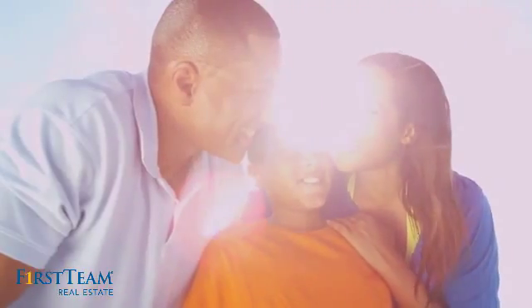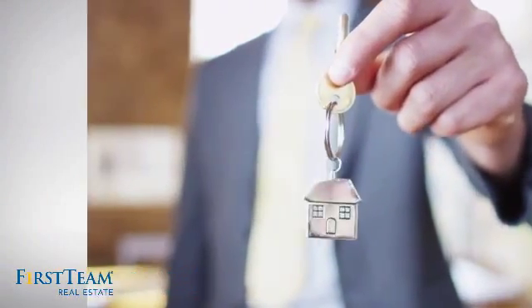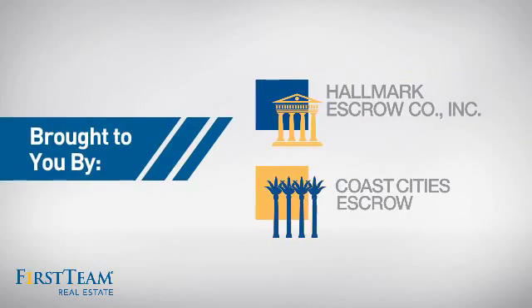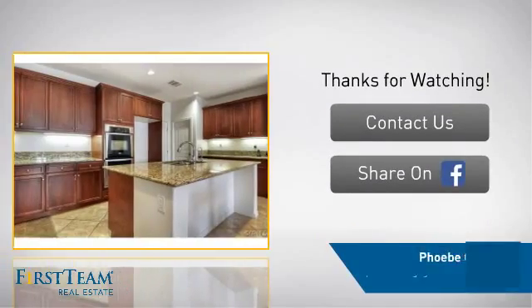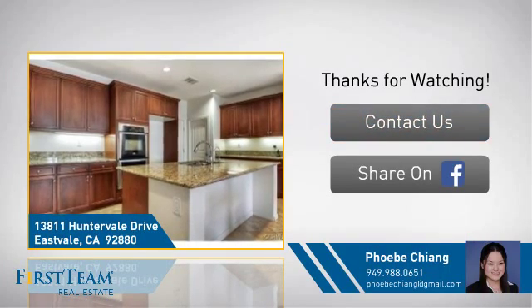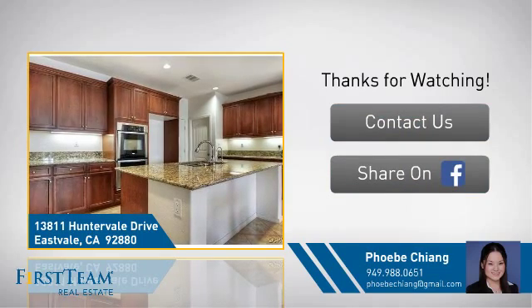All these great features add up to a property that might be not just your next house, but your next home. For more information, visit www.fema.gov.au. If you're interested in learning more, click on screen to contact us for more information or share this property with your friends. We look forward to hearing from you.